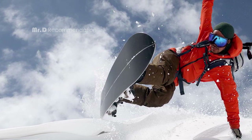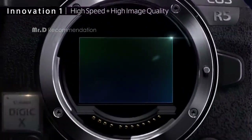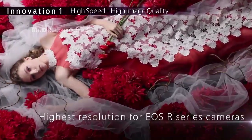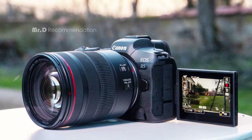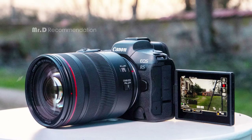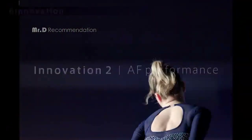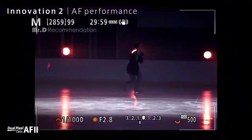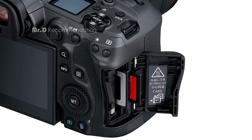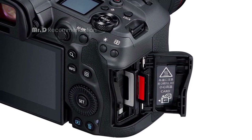The camera features a new 45-megapixel full-frame CMOS sensor that produces stunning images. The Digic X image processor with an ISO range of 100–51200, expandable to 102400, enhances image quality even in low-light conditions. With high-speed continuous shooting of up to 12 frames per second with the mechanical shutter and up to 20 frames per second with the electronic shutter, this camera is perfect for capturing fast-moving objects.